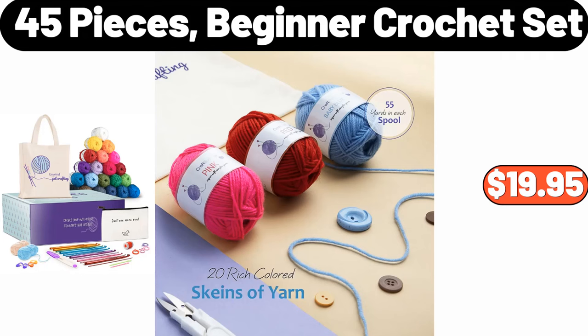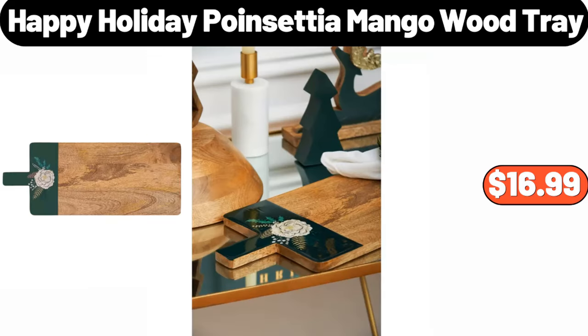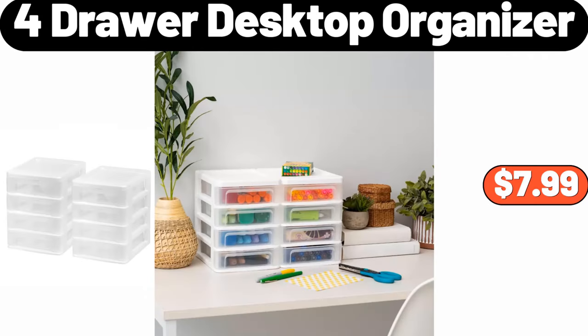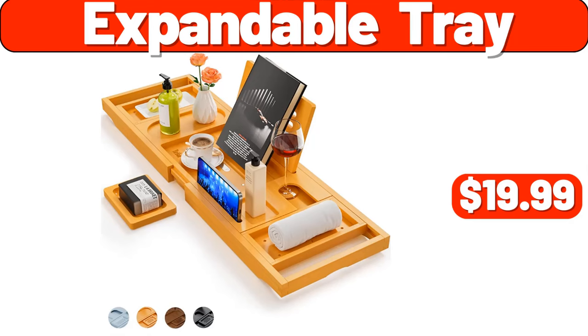45 Pieces Beginner Crochet Set, $19.95. 5.5 Quart Enameled Cast Iron Dutch Oven, $26.99. Happy Holiday Poinsettia Mango Wood Tray, $16.99. 4 Drawer Desktop Organizer, $7.99. 2.6 Quart Digital Non-Stick Air Fryer, $38.99. Expandable Tray, $19.99.